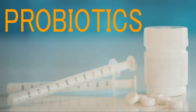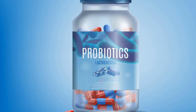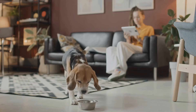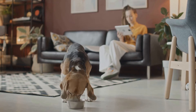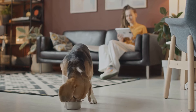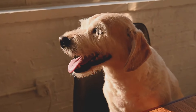Third on the list: probiotics. A healthy gut is key to a happy dog. Probiotics are beneficial bacteria that help maintain a balanced gut flora, which is essential for proper digestion and nutrient absorption. Probiotics aid digestion and strengthen your dog's immune system. Dogs with digestive issues such as diarrhea or constipation can benefit significantly from the addition of probiotics to their diet. These supplements can help regulate your dog's digestive system, reducing the occurrence of gastrointestinal problems and promoting overall gut health.